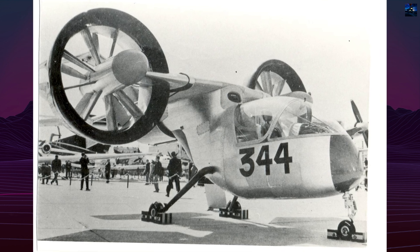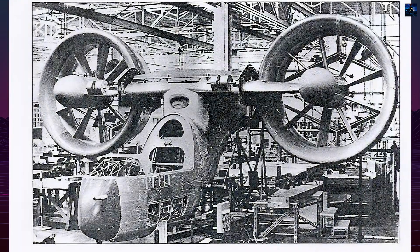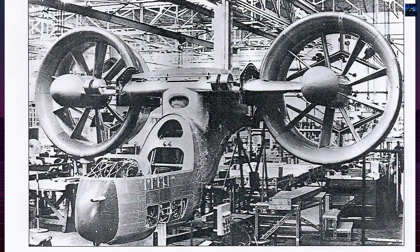Design work began with wind tunnel tests and structural studies, culminating in the first mock-up shown at the 1965 Paris Air Show at Le Bourget.